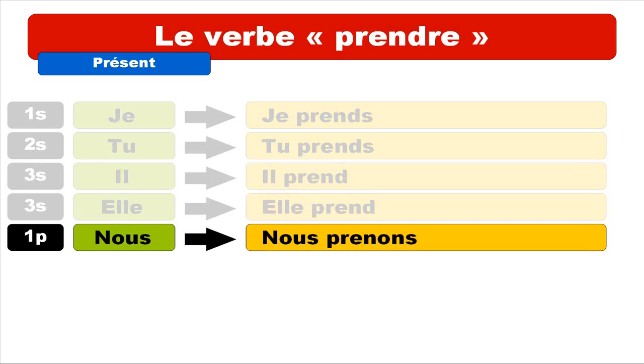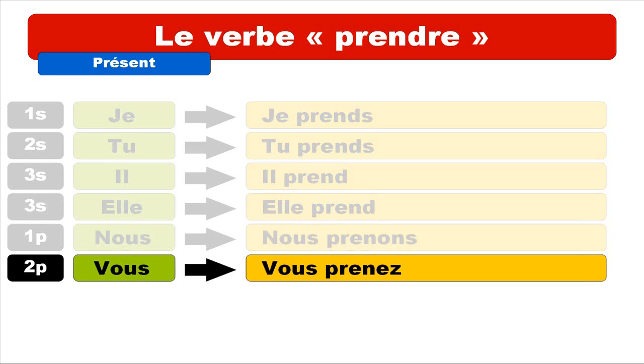Now for nous, the first person plural: nous prenons. Keep in mind that the E is pronounced like 'e' — 'pre'. For vous, second person plural: vous prenez. For nous and vous we've got the classical endings — nous takes O-N-S, and vous takes E-Z. Nothing really special for these forms.